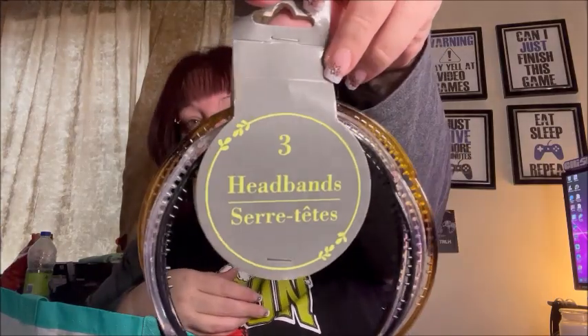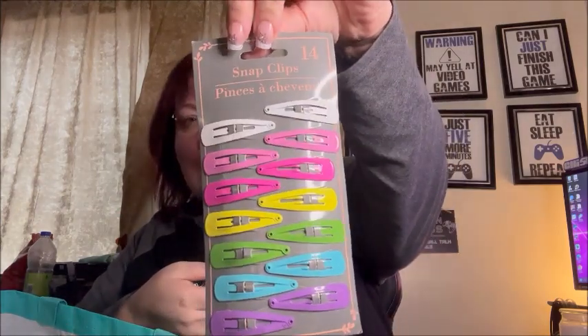I got three headbands because when my bangs start to grow out I like to keep my hair back out of my face. I'll actually put one on now — the white plastic one — just to get this annoying piece of hair out of my face.